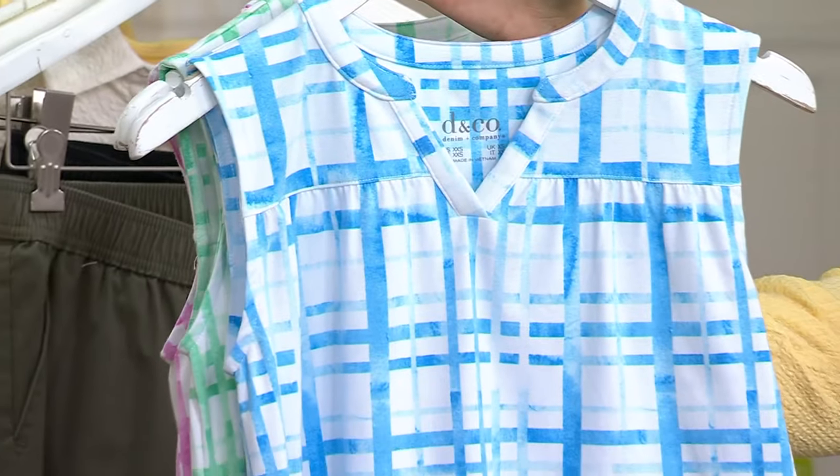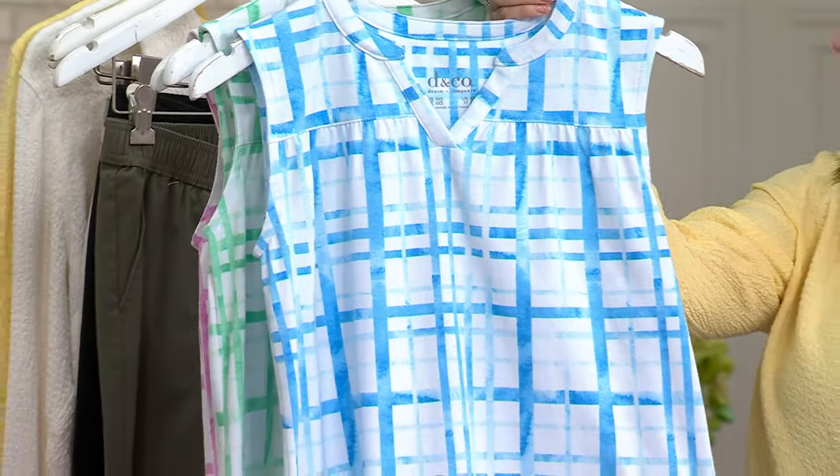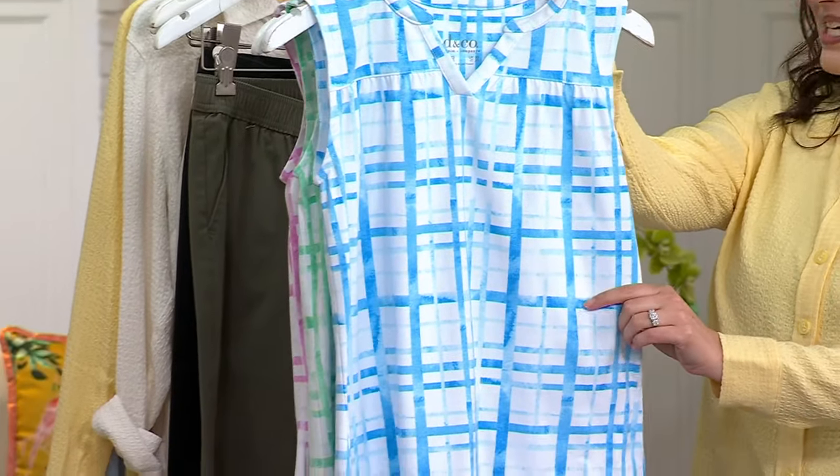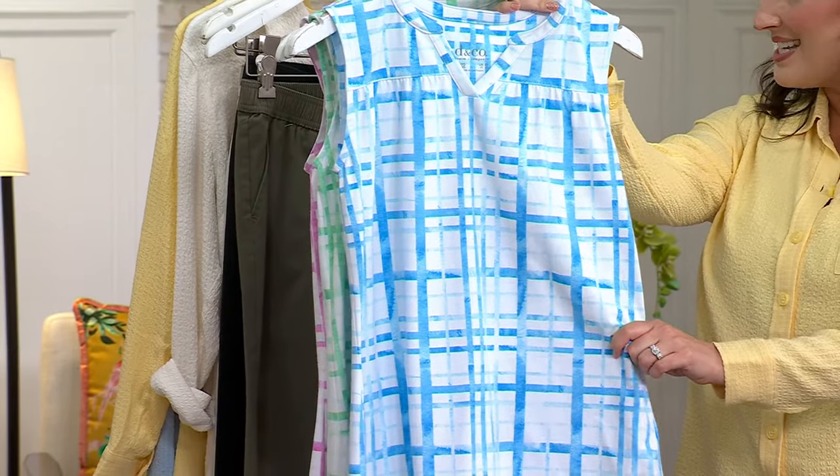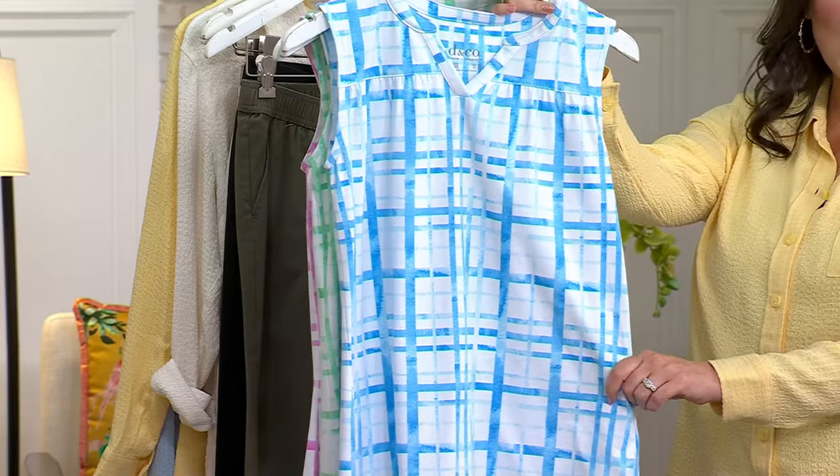Originally priced at $44, today it's $29.99. Three easy payments of $10. You're saving over $14. We have extra extra small through 5X. It was just reduced today, but there are absolutely no reorders.